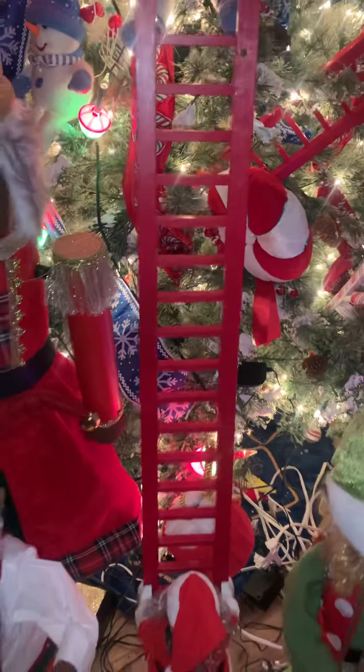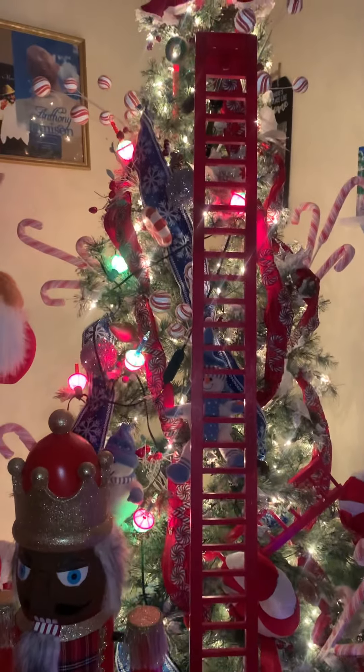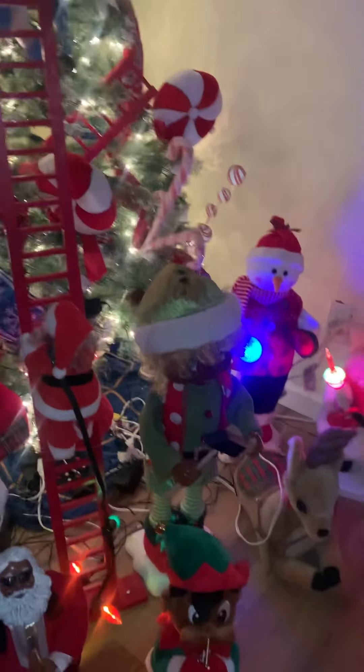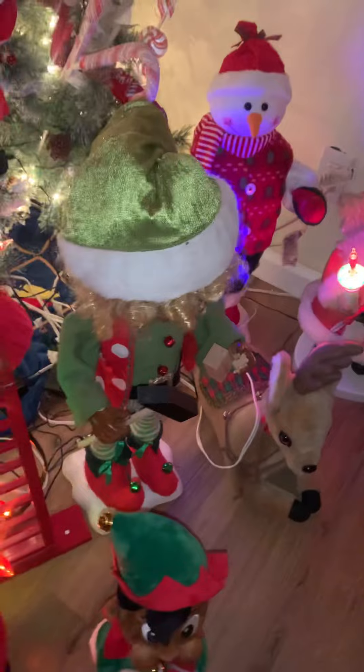My six-foot climbing ladder Santa. My trumpet-playing elf, who goes with my saxophone-playing Santa.